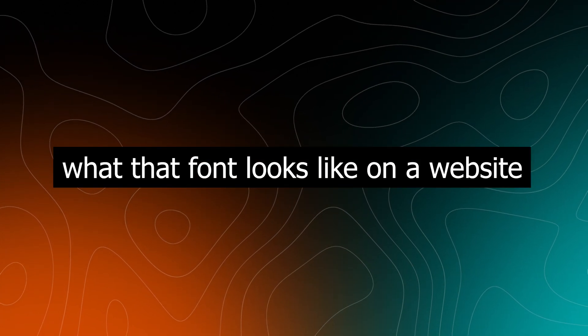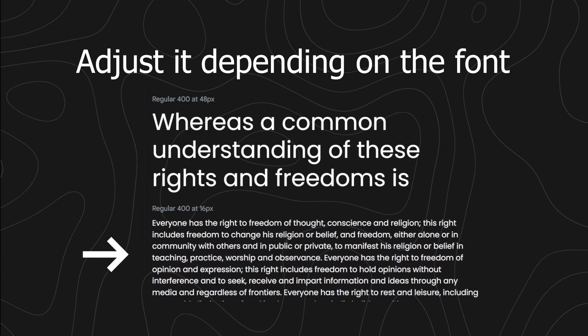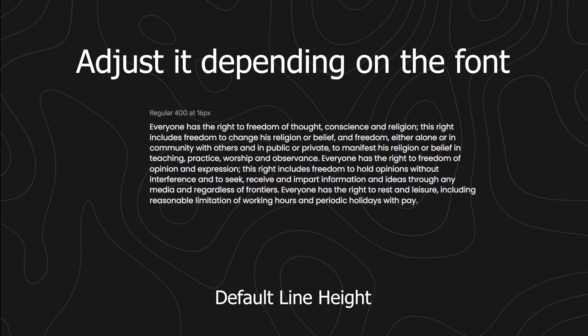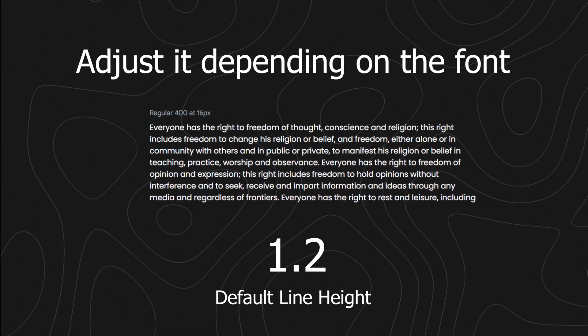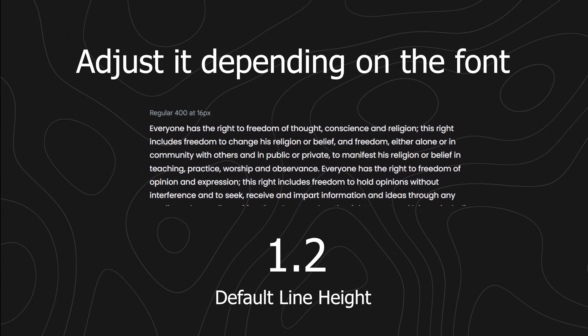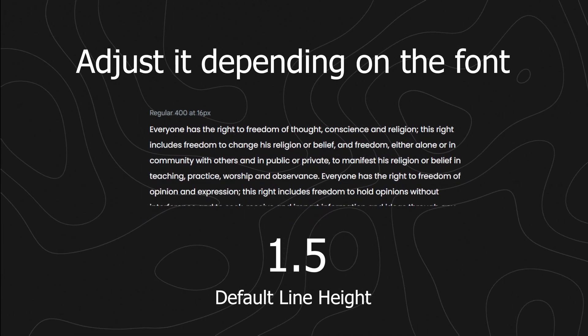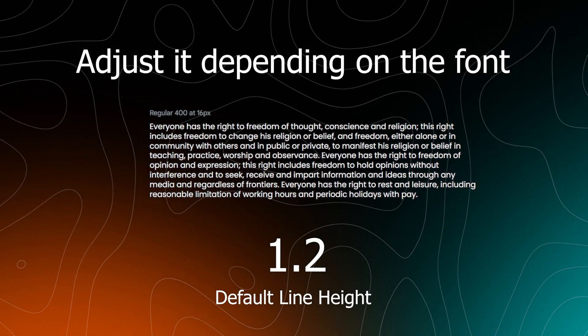Next is to understand what that font looks like on the website. This means adjusting it for its paragraphs and headings. Never ever use the default line height provided by the browser or framework. On Chrome, the default line height is 1.2, but this isn't an ideal option. While some tools like Tailwind CSS provide a preset line height of 1.5, every font works a little bit differently with its natural line height and what you should use.